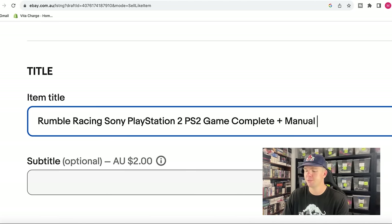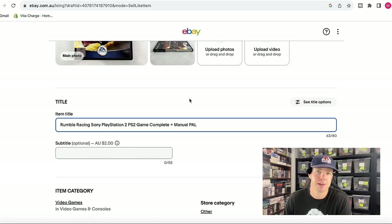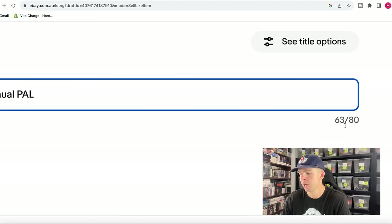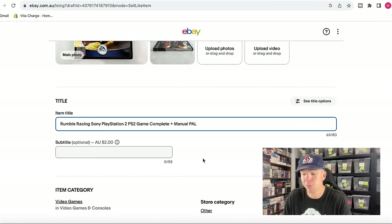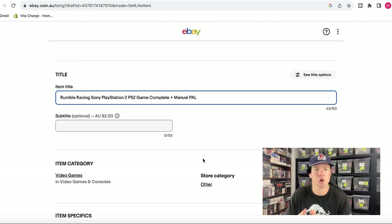The only thing I'd potentially add is PAL — that's the abbreviation indicating this is an Australian playback game, which is definitely something people search for. We've used 63 out of 80 characters. Try to fall anywhere between 60 and 80 — the more the better, the more key search terms the better. Always follow the process of front-ending the most important information first, because that's what buyers search when they go to the eBay search engine, and it gives you the best chance of being found.